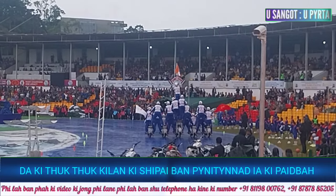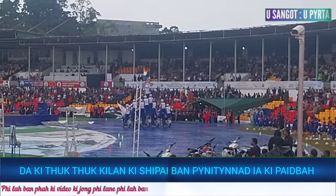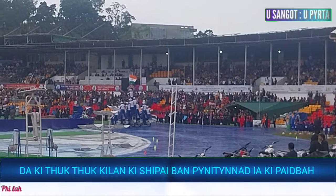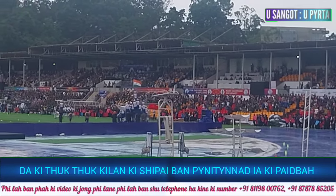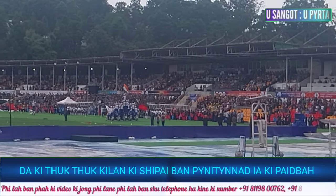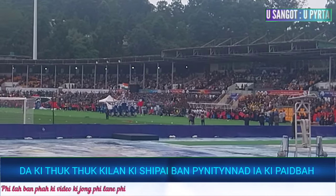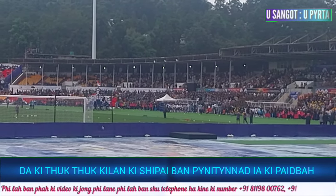Now you see it's the pyramid — five bikes carrying the national flag in the center, the Indian Army flag on the right, and the Durantka flag on the left.